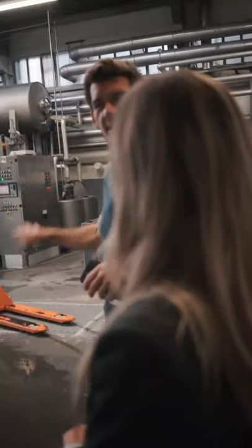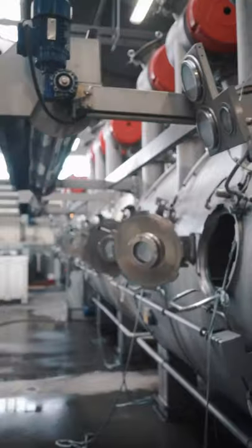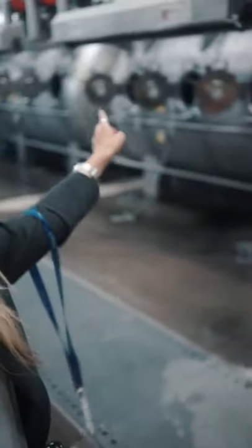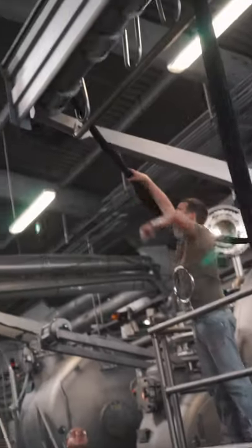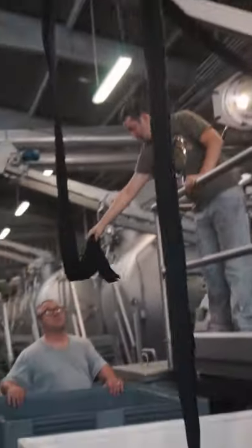Here we have a one-ton washing machine — this is the dyeing house. In this machine they can dye up to one ton of fabric per wash, which is a lot. Now this guy is going to unload the machine so we can see what comes out of it. One of these fabric rolls is 600 meters long — that's a lot of fabric.